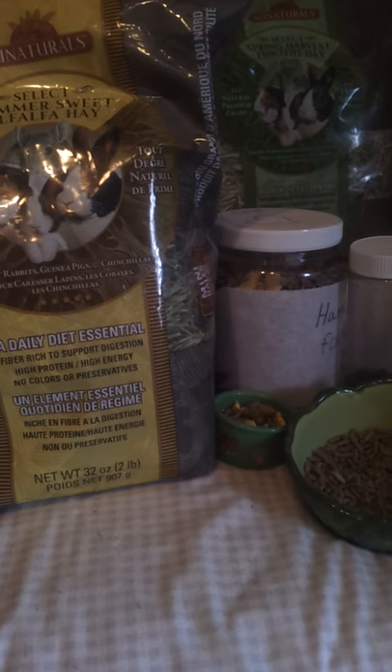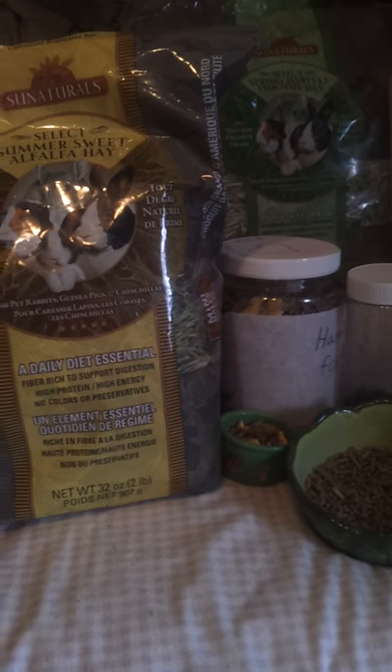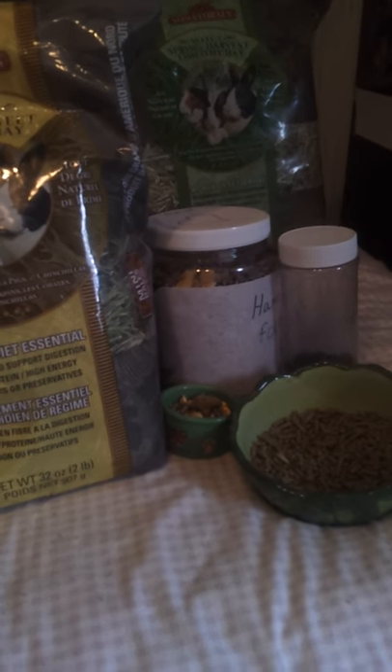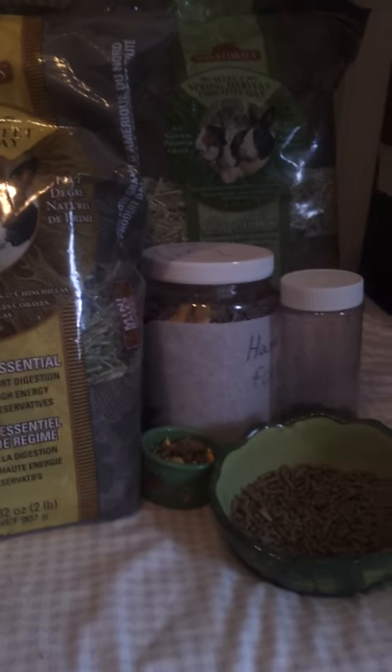You can also give hay to your hamsters, rats, or mice. My hamsters will eat it, but my mouse just makes a nest with it.